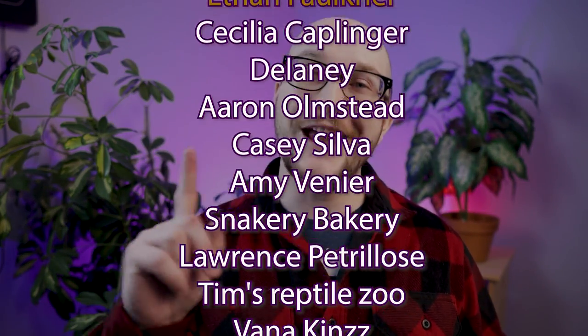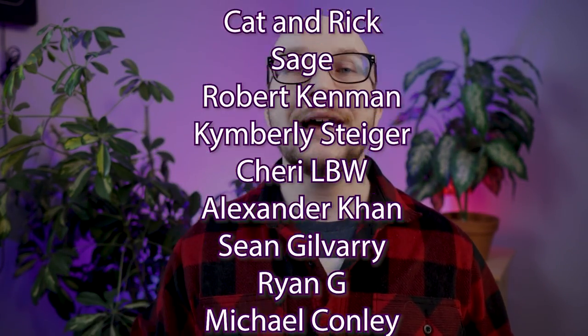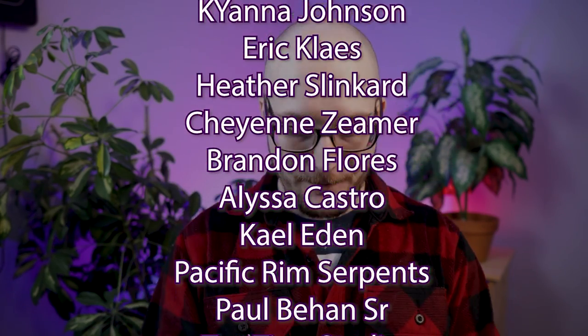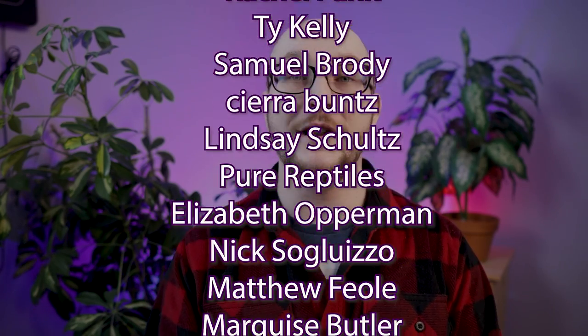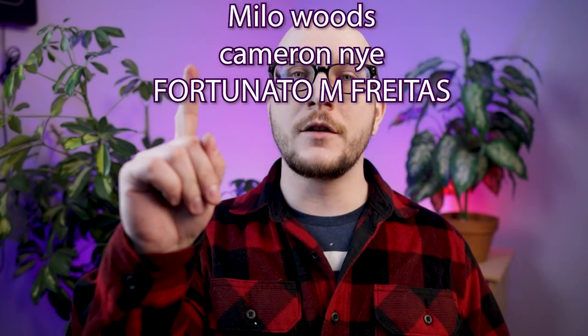A big thank you to the Patreon supporters. If you'd like discounts on merch and to see videos extra early, you can join for as little as $1 a month. This week's patron of the month: Ethan Faulkner — coming up on one year and almost ready for a free shirt, which is one of the perks of the $15 level. Also, you can feed these guys black soldier fly larvae — discount code WWR and link below. Hit subscribe, and see you on Thursday.